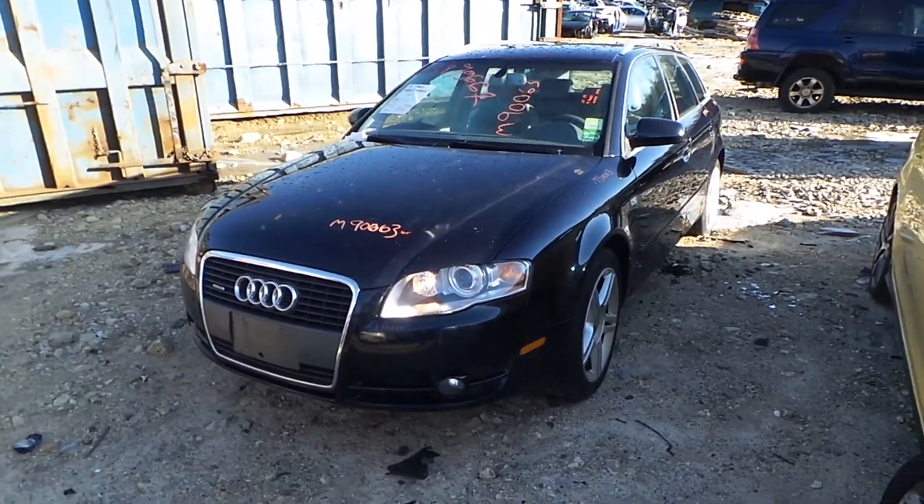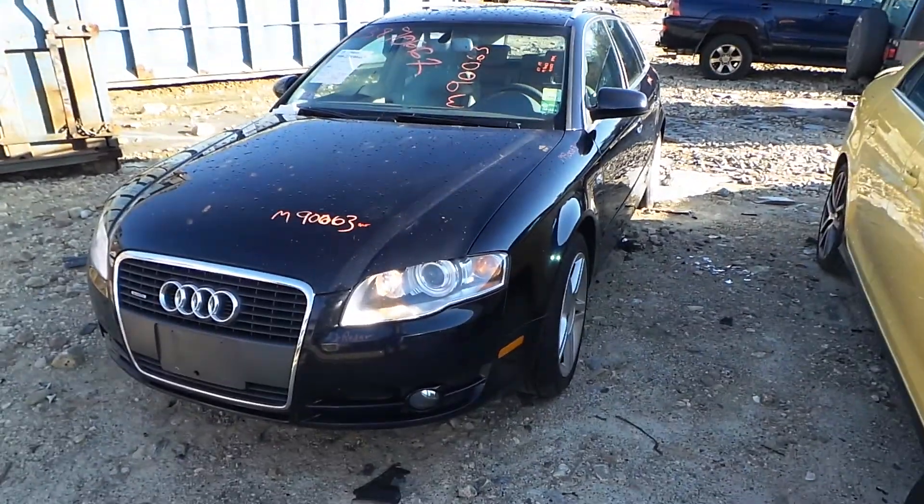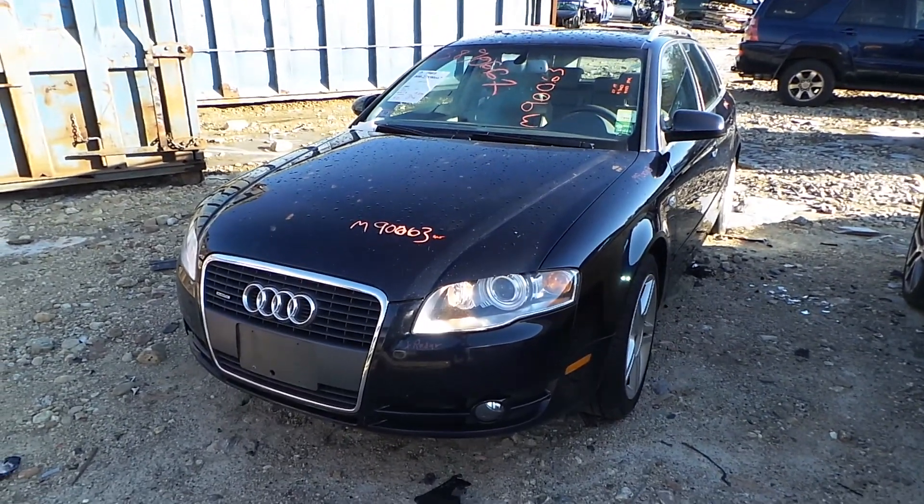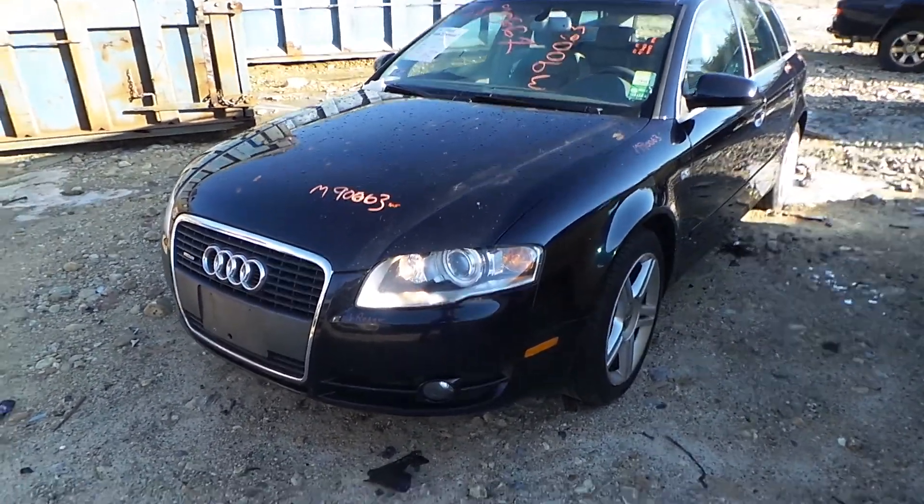Hi, it's Kyle with New England Auto and Truck Recyclers. Today we're parting on an 07 Audi A4 wagon. Stock number is M90063. It has 119,000 miles on it.